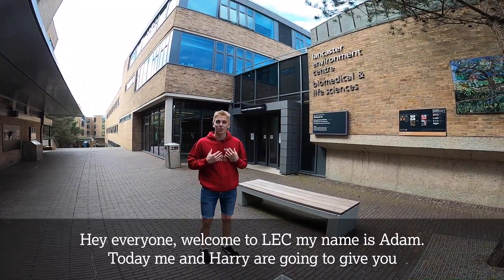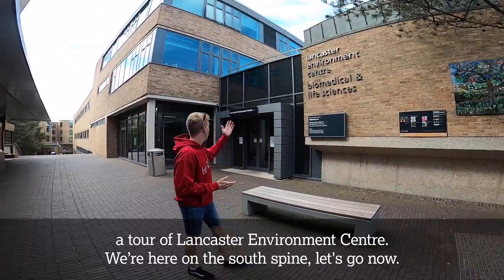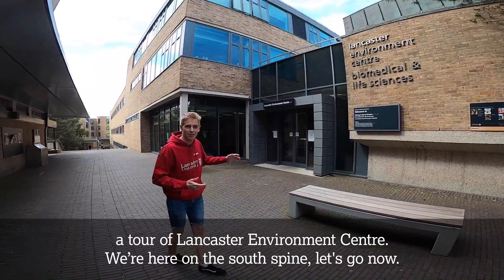Hey everyone, welcome to LEC. My name is Adam and today me and Harry are going to give you a tour of Lancaster Environment Centre. We're here on the South Spine, let's go now.